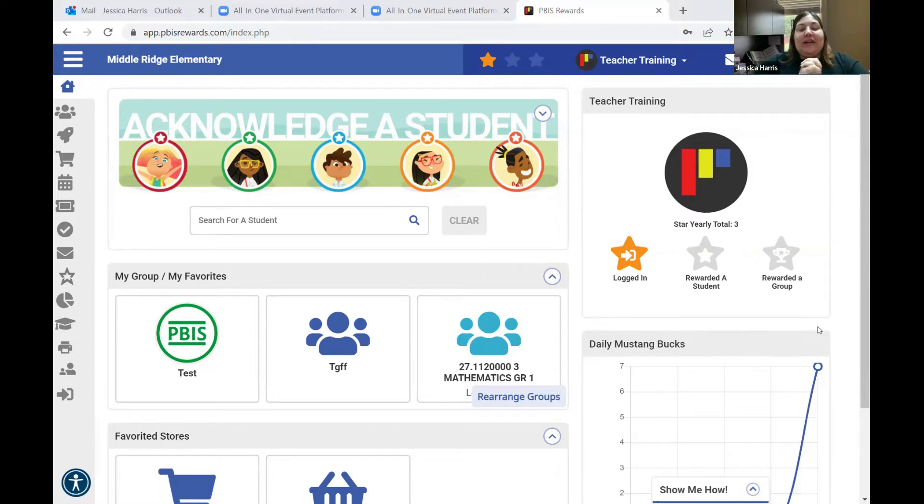PBS Rewards is a computer-based or app-based platform that you can use to acknowledge students. PBS Rewards does not take the place of PBS — it's just a part of our PBS implementation. PBS has several different critical elements, and one of those critical elements is the acknowledgement piece. For Newton County, we have chosen PBS Rewards to be the tool we use to help staff acknowledge students.